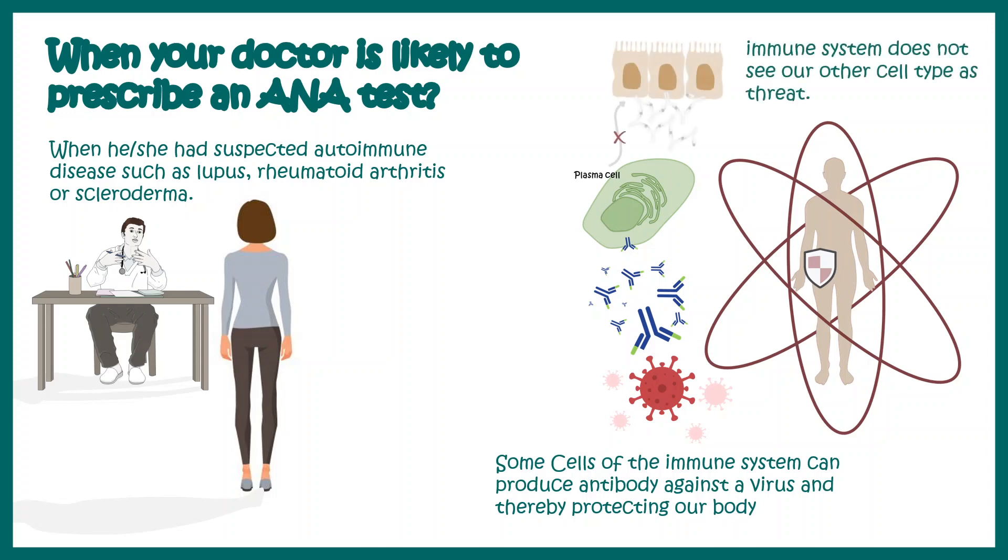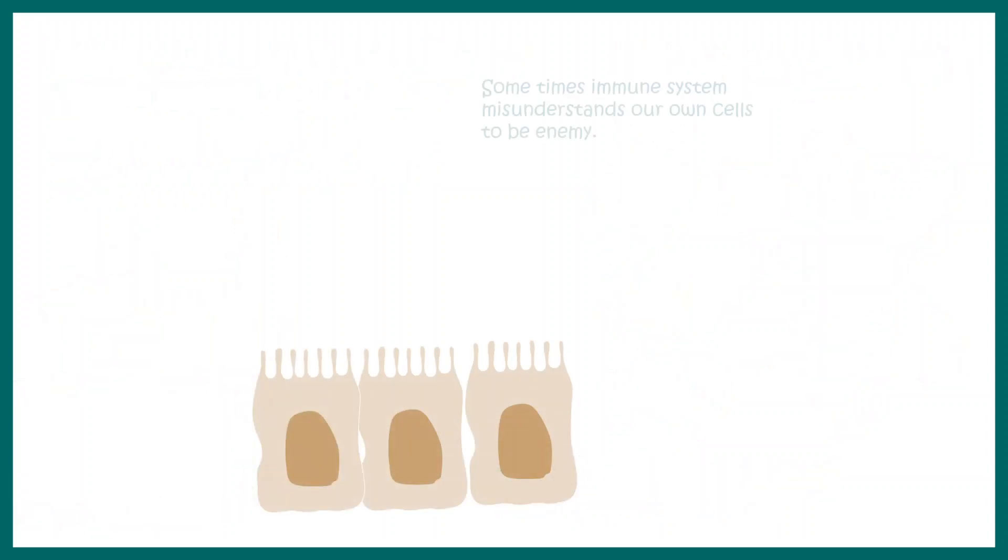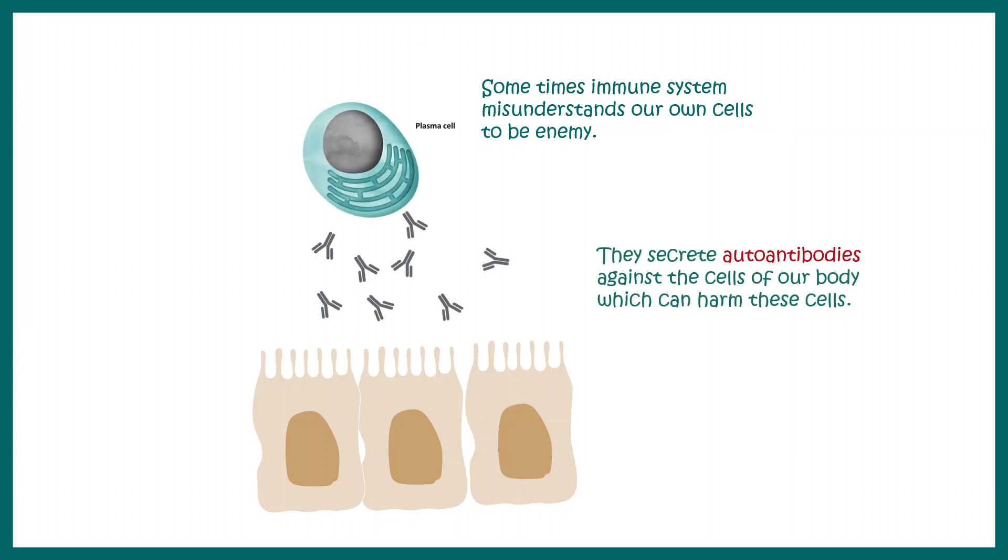Our immune system does not attack our own cell types because it recognizes these as 'self' and not foreign to our body. But under certain circumstances, the immune system misunderstands its own cells as the enemy and starts generating antibodies known as autoantibodies against these cell types, thereby causing great harm to them.